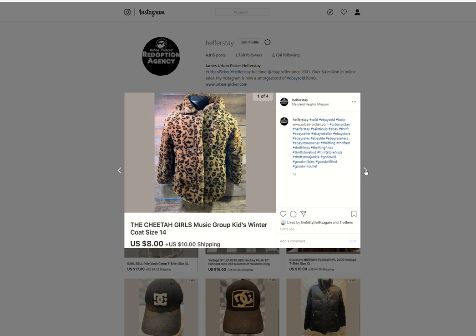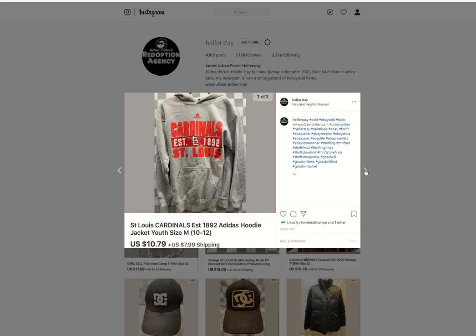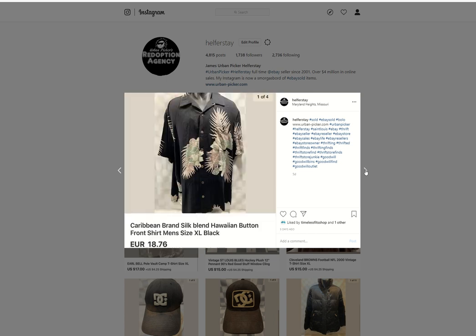Cheetah Girls — it's a kid's winter coat by the group Cheetah Girls. Benz item, under 50 into it, $8 out. Boston Dodgers — under 50 into it, $10.39 out. Cardinals hoodie — probably under 50 into it, $10.79 out. Caribbean brand silk Hawaiian shirt — maybe a Benz item, I do not remember. Sold for $18.76 euro.